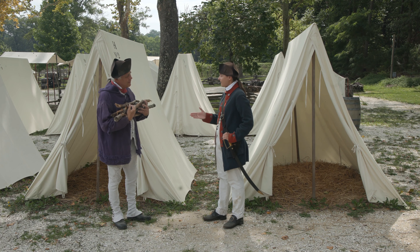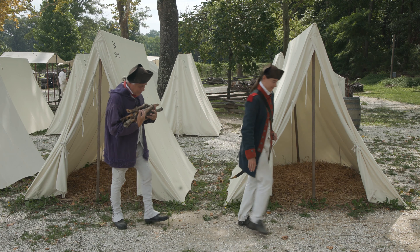Soldier, we have a kitchen to do the actual cooking at. Come on, follow me. All right, Sergeant.